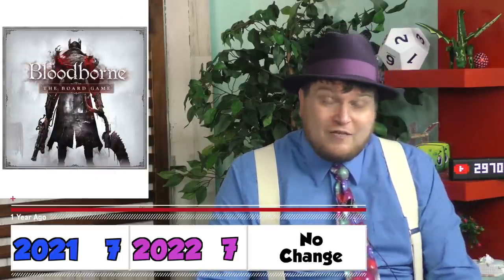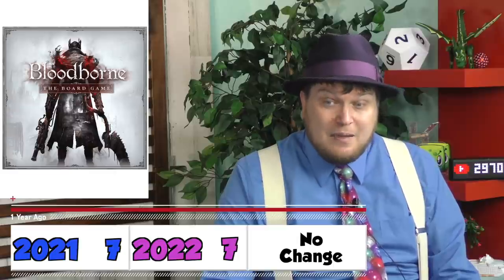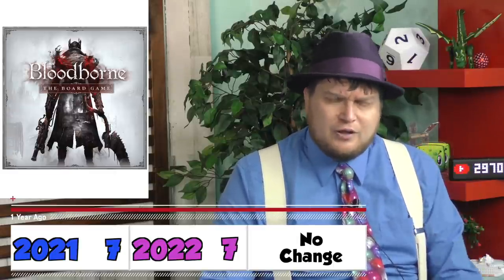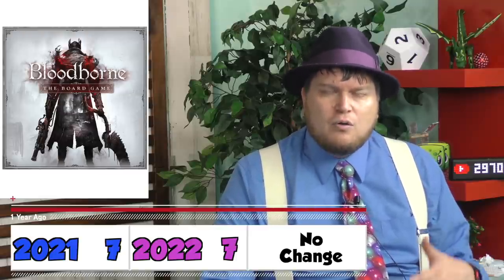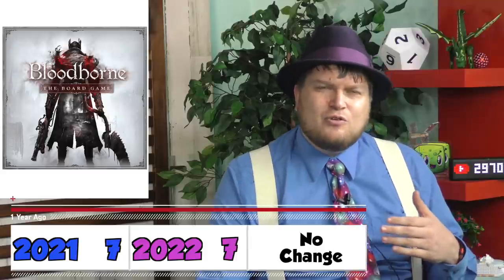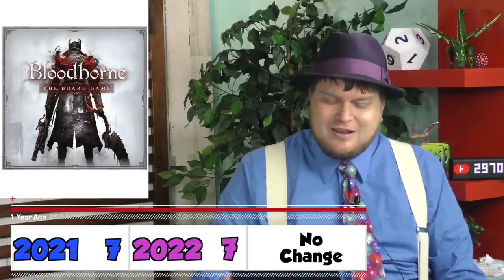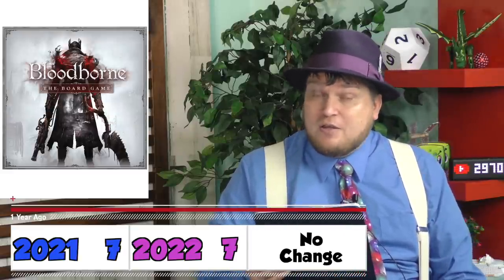Bloodborne the Board Game, another 7 out of 10. Bloodborne is a game that I like. There's way too much content for it — I talked about all the different expansions and stuff — but it's a very thoughtful cooperative game where you have to fight enemies in a thoughtful way. It's based on the video game in many ways, but it's interesting. It feels different than the other CMON games, so it's worth checking out.